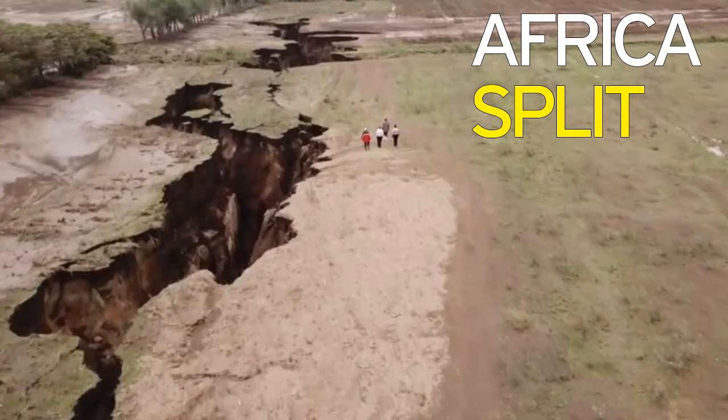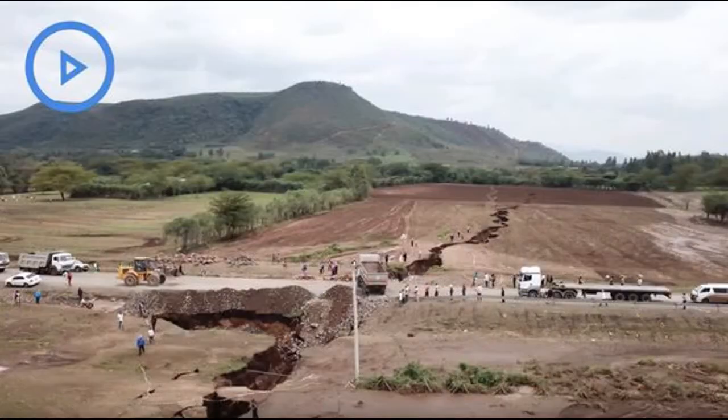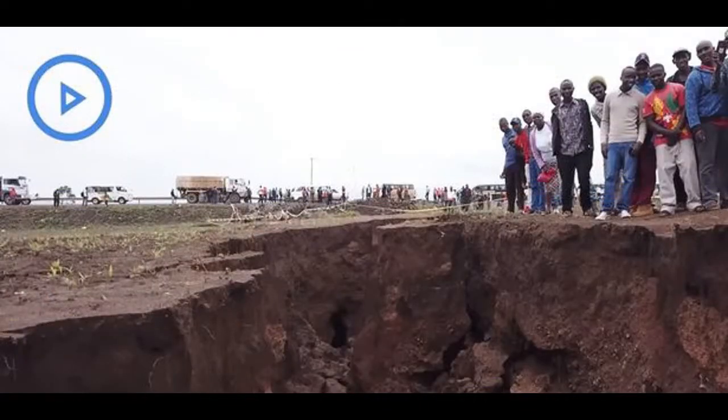Incredible drone footage shows the growth of a huge, miles-long crack that could tear Africa in two. The enormous crevice is already several miles long and now measures 50 feet deep and 20 meters wide. Appearing in Kenya, the crack has also led to potentially destructive seismic activity and caused part of the Nairobi-Narok highway in southwestern Kenya to collapse. Drone footage shows cars and people walking near the sunken earth, dwarfed by its sheer size.